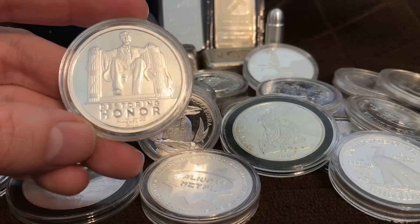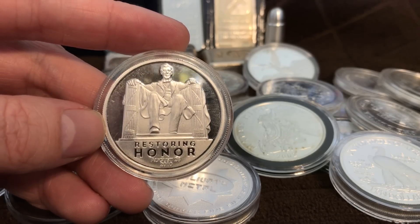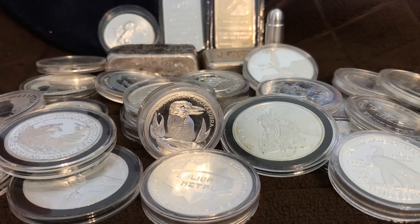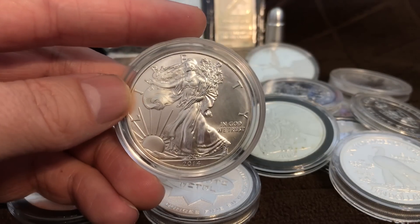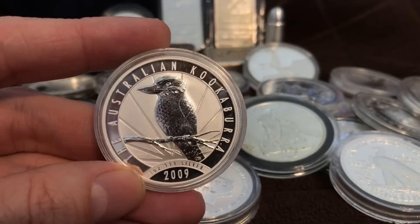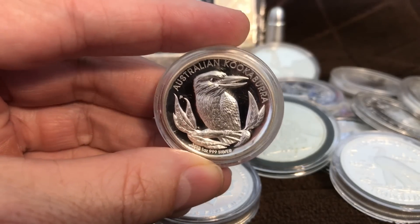Those are the things to consider whenever purchasing silver — the premiums, what you're buying, the collectability, and the liquidity. To sum up: there is low-premium generic silver, moderate-premium highly liquid government-issued and government-backed bullion pieces, semi-collectible pieces that can fit into both categories, and highly collectible low-mintage high-premium collector silver.